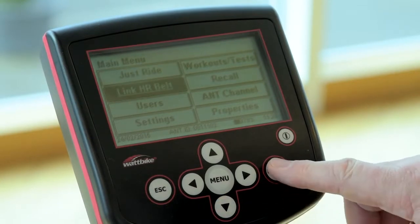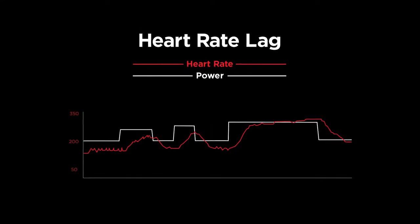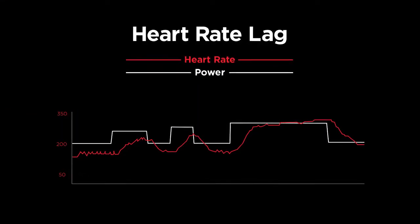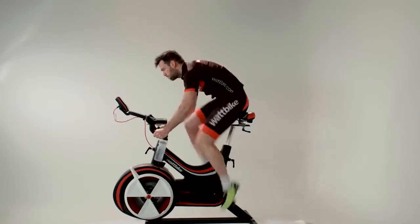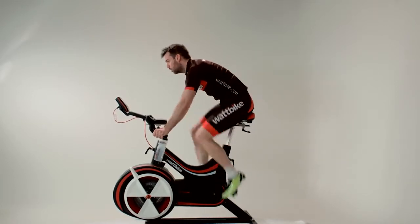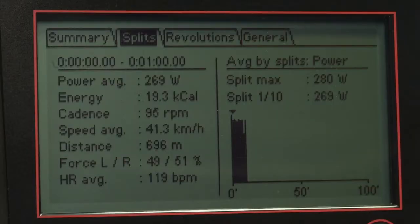One important thing to remember when training by heart rate is that there is a lag time for your heart rate to climb or fall to the right levels for the effort that you make. In a sprint, for example, you'll be putting in a maximum amount of effort for between 5 and 15 seconds, but your heart rate won't reach maximum. When training with power, the watts will show instantly the exact power you're putting into your sprint, which is a much more accurate way to measure your effort.